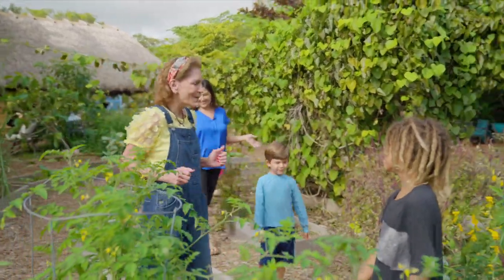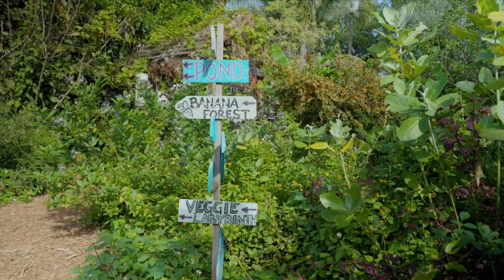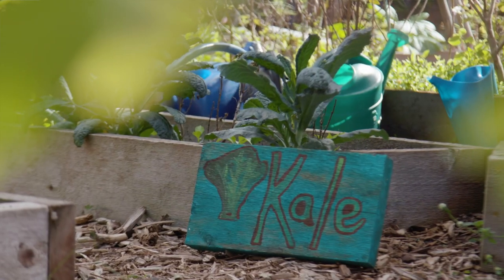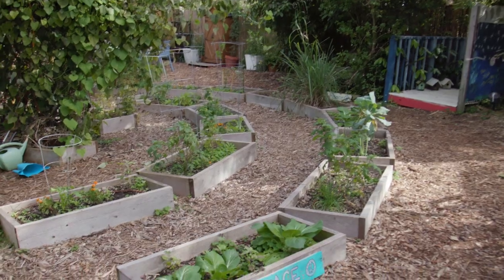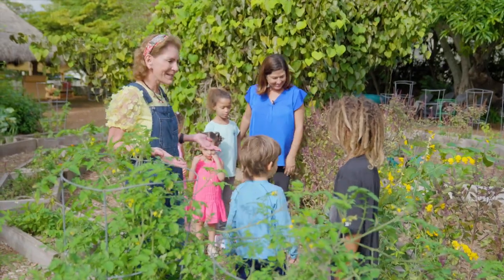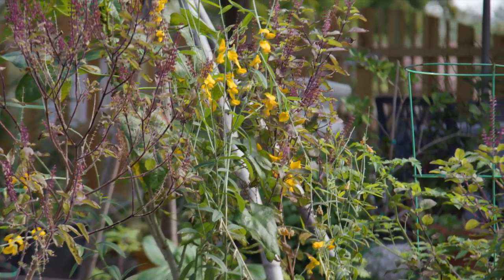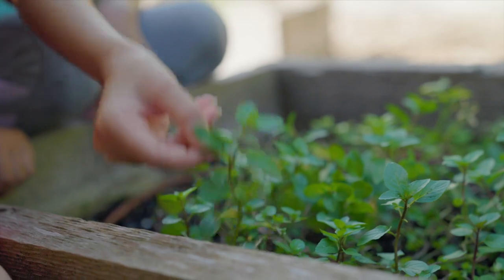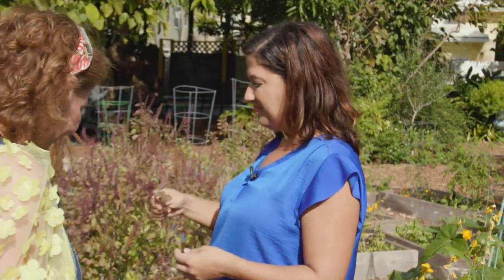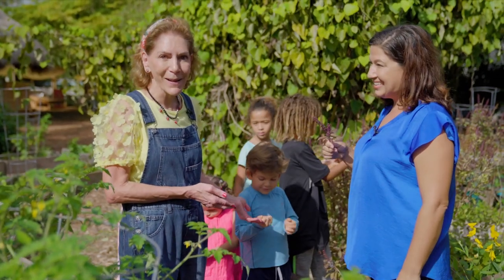Wow, isn't this cool. What do you call this part of the garden? Our veggie maze. Your veggie maze — so you grow vegetables here. And fruits right here, tomatoes. And what other kinds of vegetables? Lavender. Basil. Mmm, smell. Wow, that smells amazing.